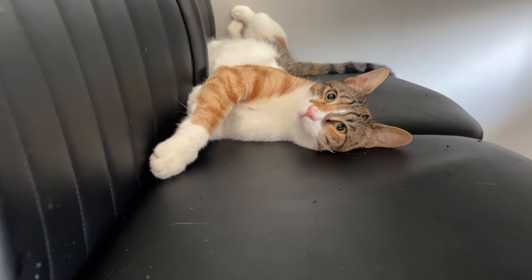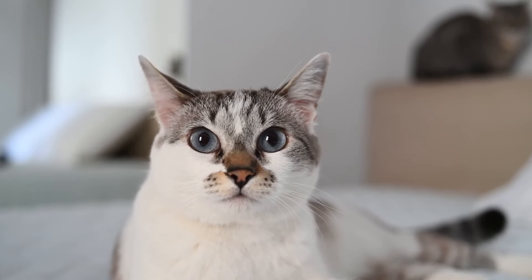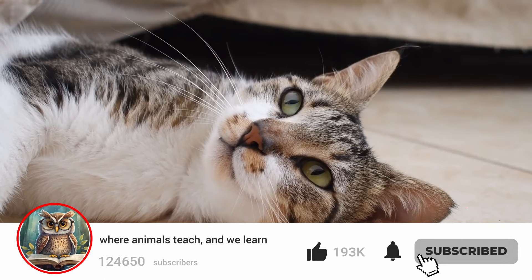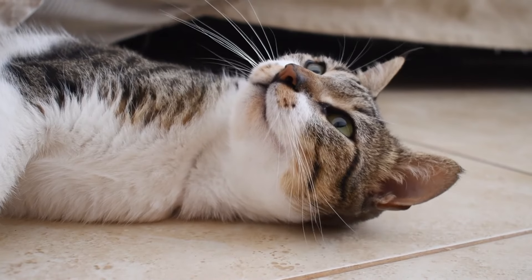If you found this video helpful, please give it a thumbs up. Your support not only encourages us but also helps other cat lovers discover our content. Don't forget to share your experiences in the comments below, and consider subscribing to the Wise Animals channel for more informative videos on understanding and caring for our feline friends.